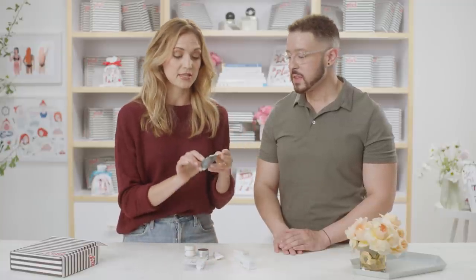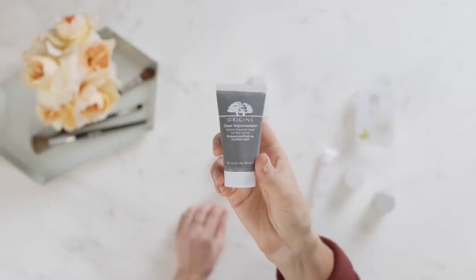We also have a second clay mask, this one by Origins — the Clear Improvement Active Charcoal Mask to Clear Pores. Active charcoal is really great for removing impurities and detoxifying the skin, and it's definitely a buzz ingredient to look out for.